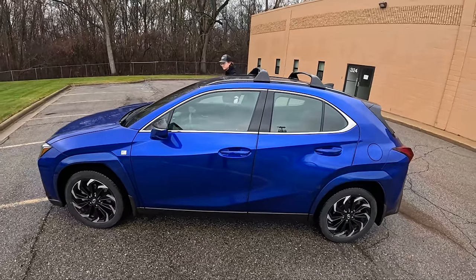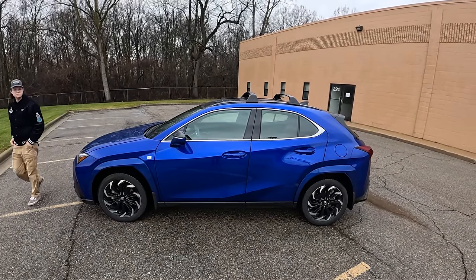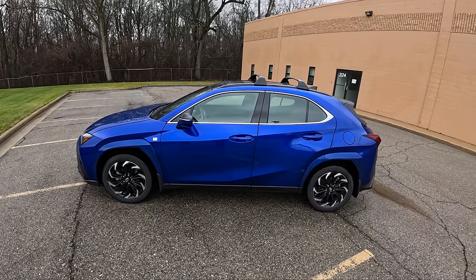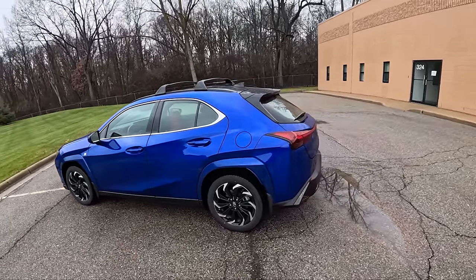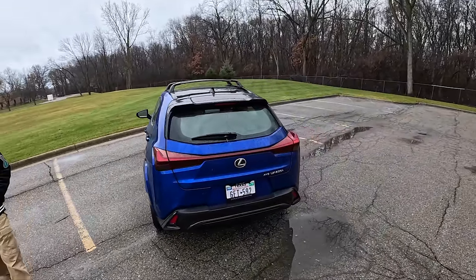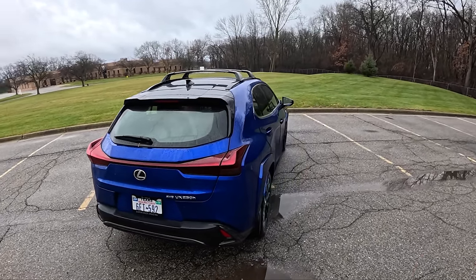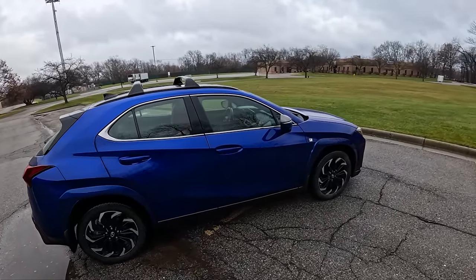We have a two-liter hybrid four-cylinder that makes 181 total system horsepower. It's a nice hybrid system and it drives like a lot of other Toyota and Lexus hybrid products. The last UX we drove just had a CVT and was naturally aspirated — it was kind of a miserable powertrain. This hybrid is considerably better because it's more fuel efficient, a little torquier, and just nicer and more pleasant to drive.